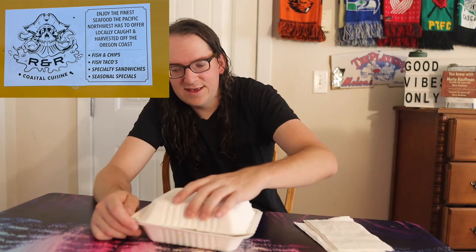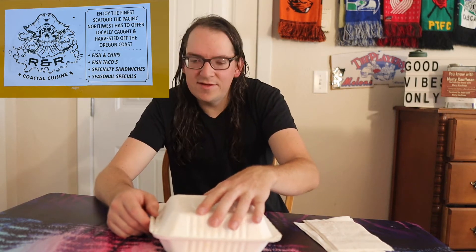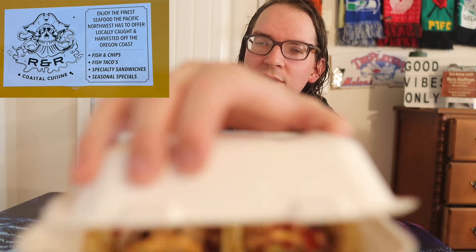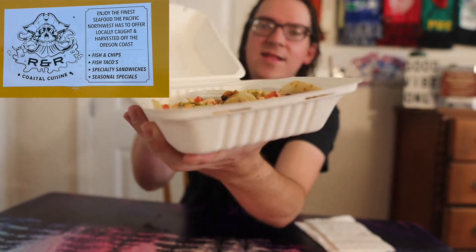Here's what it looks like — look at this. Boy, tell you what, smelling good. I haven't looked in here yet so I don't know what it looks like, but just from the smell alone, tell you what, man. So let me give you the first impressions — let's see what it looks like.